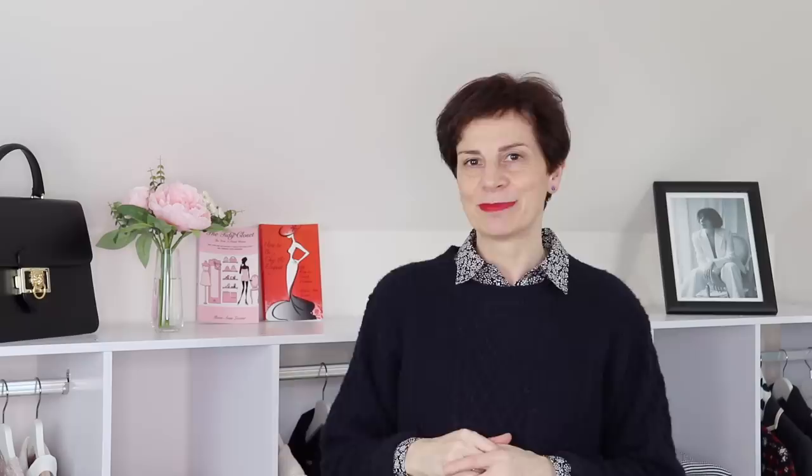Please let me know — do you have items that you wear in winter that you are thinking you could also wear in spring? My fourth winter piece that I will definitely wear in spring is my cashmere light gray sweater.